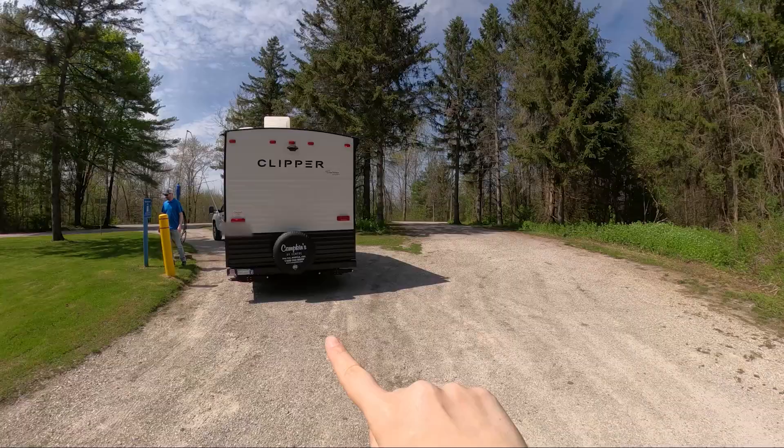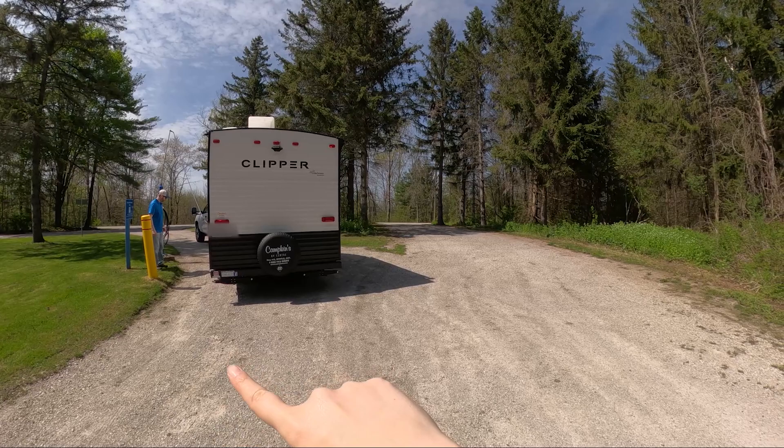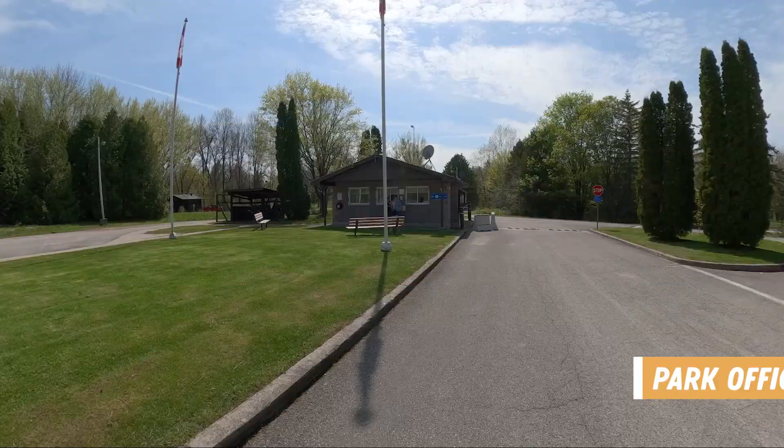A good thing to know about the dumping station here is that it is actually a one-way loop. So if somebody is here dumping, you are going to have to wait to get water because you can't go around. However, if you're dumping and just want to leave, you can exit this way so you don't get stuck waiting.